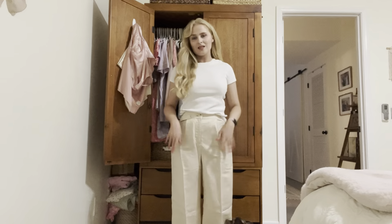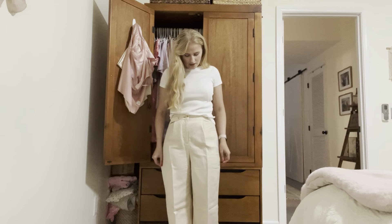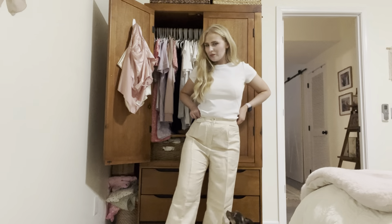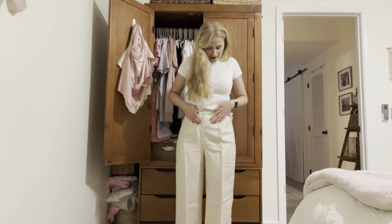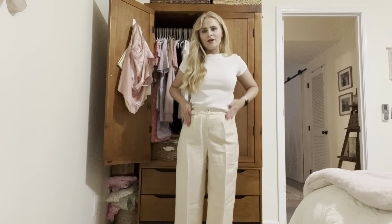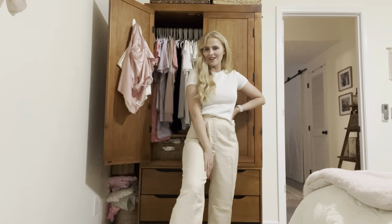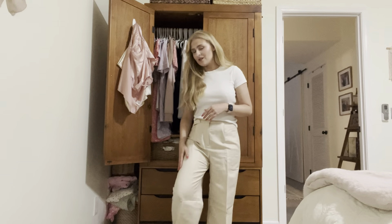Next up are these linen pants. I think they're more of a cotton material but they say linen online. This material looks like it's going to wrinkle very easily, so I'm not so sure if I'm going to keep these. They're also way too long on me, so I'd have to get them hemmed. And I really wish they had pockets. So I'll probably return these, but I'll show them anyway in case you're looking for similar ones. They are pretty nice and they feel very soft.